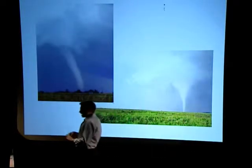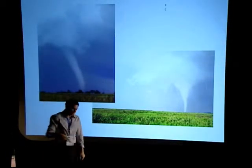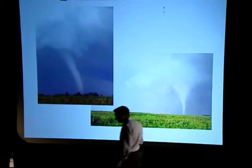Myth number two: that tornadoes move in erratic directions and can come back and hit you by turning around. That's actually a myth. Once a tornado establishes a path, it usually stays on that track until it dissipates.